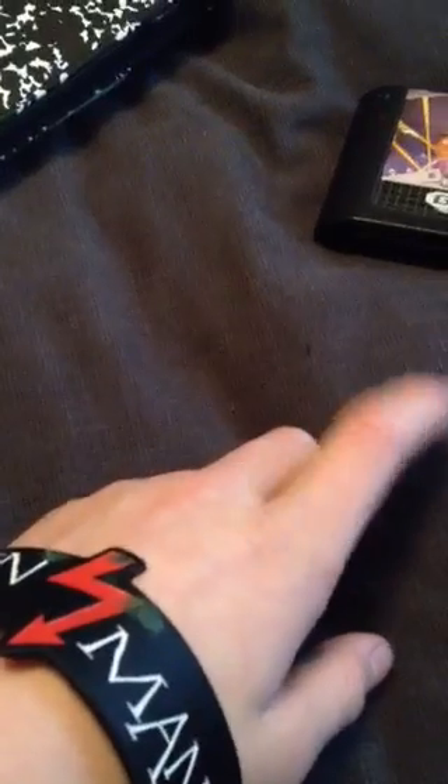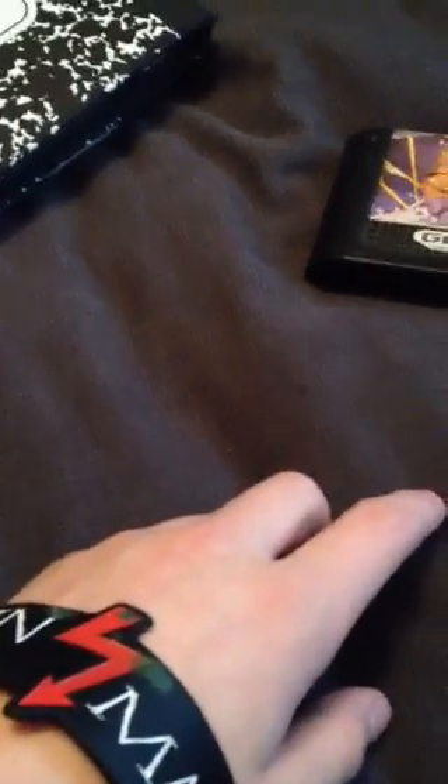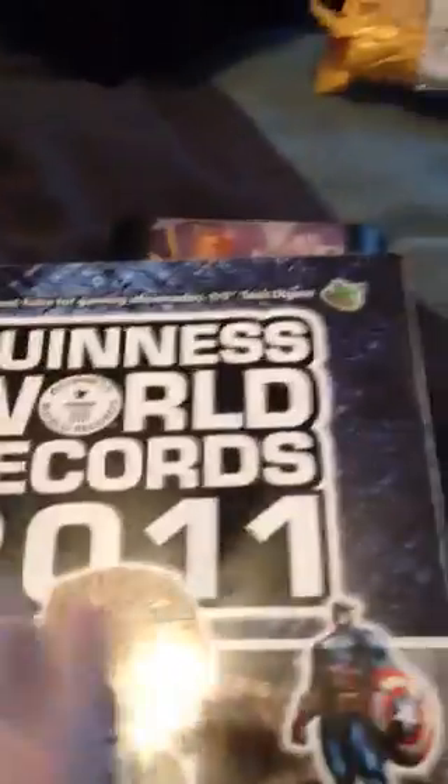Now, everyone knows about Guinness World Record Books, obviously. If you don't, you need to get them because they're pretty interesting to look at and read. Every year I get Guinness World Record Books for Christmas. I have about six of them, I think. Recently I also have this one right here — Guinness World 2011. I got this quite a while ago, back in 2011.